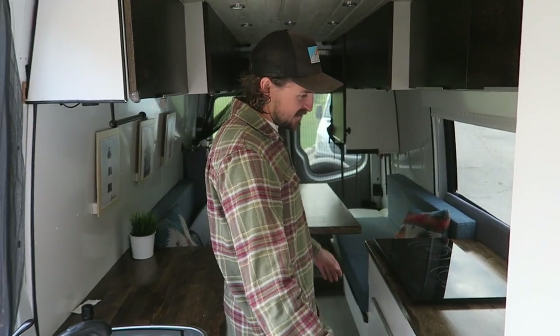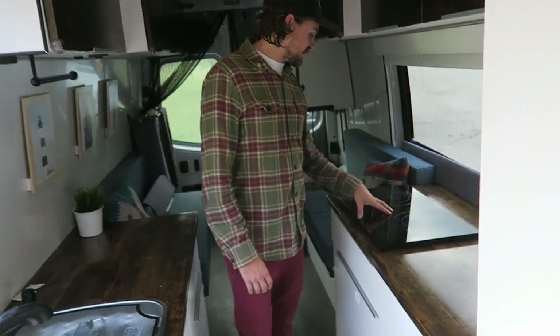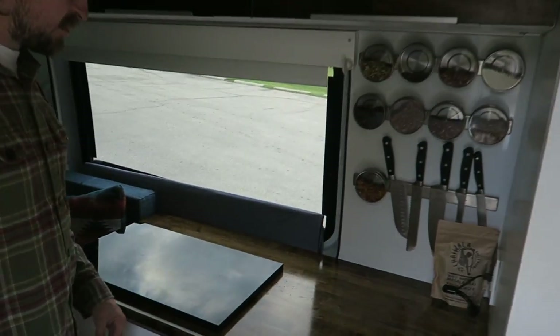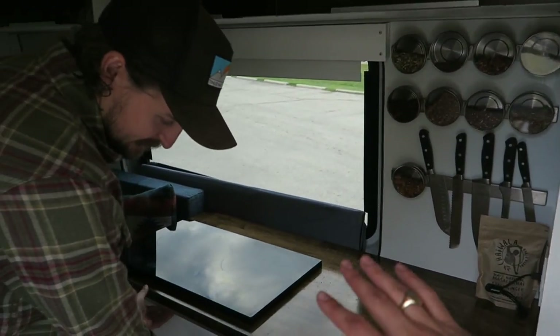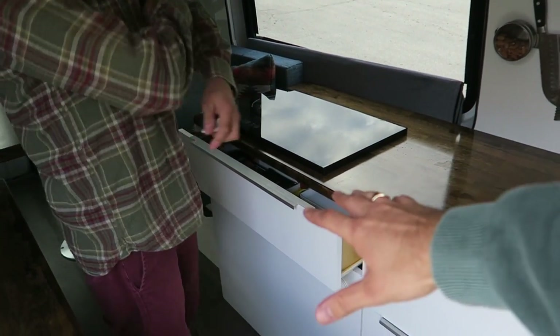So this is the kitchen right here - kind of kitchen-bathroom. I've got the window and an induction two-burner cooktop, so I cook up lots in the van. Hold on, this is game-changing for anyone that lives in a van or is doing research about a van.